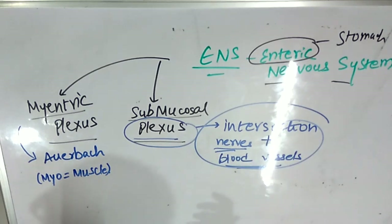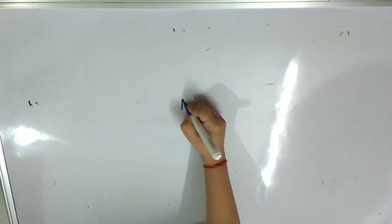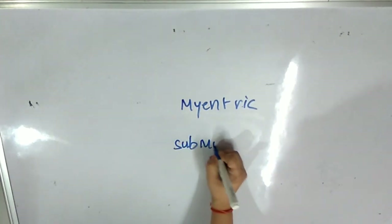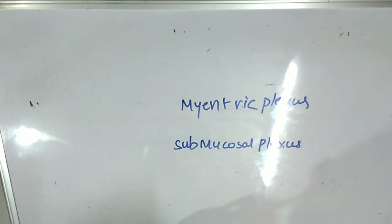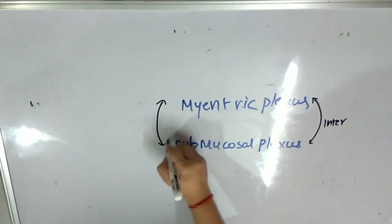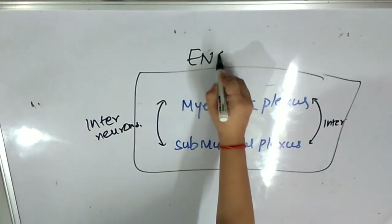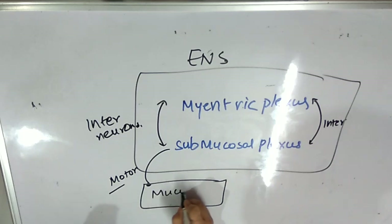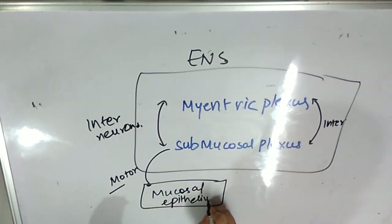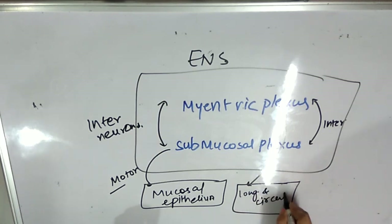Now let us break down how they are controlling the digestion process. We have two plexuses: myenteric and submucosal. What is happening in one would be communicated to the other also with the help of interneurons. Together they are called the enteric nervous system. The submucosal plexus with the help of motor neurons is connected to the mucosal epithelium, and the myenteric plexus is controlling the longitudinal and the circular muscles of the stomach.